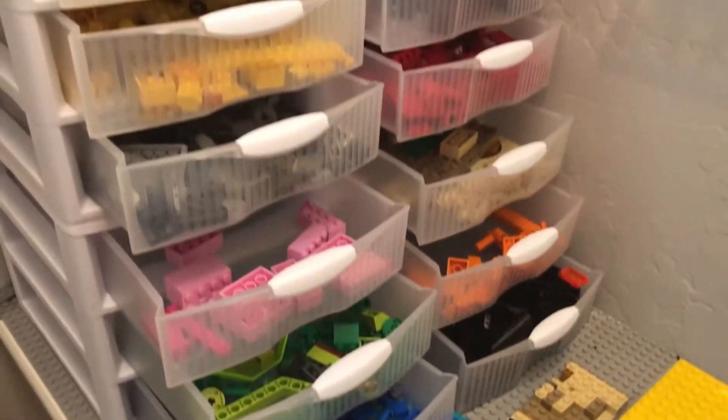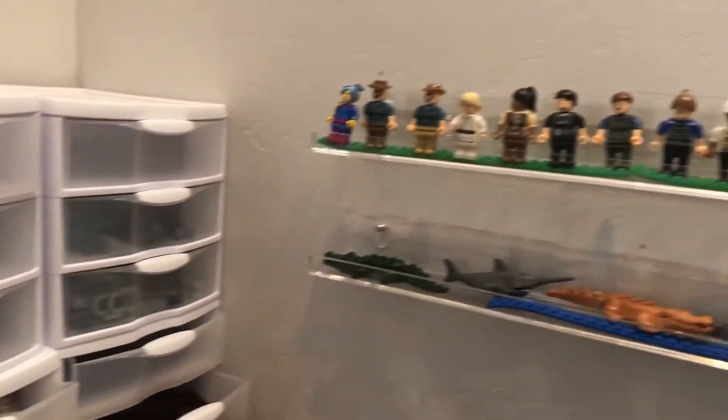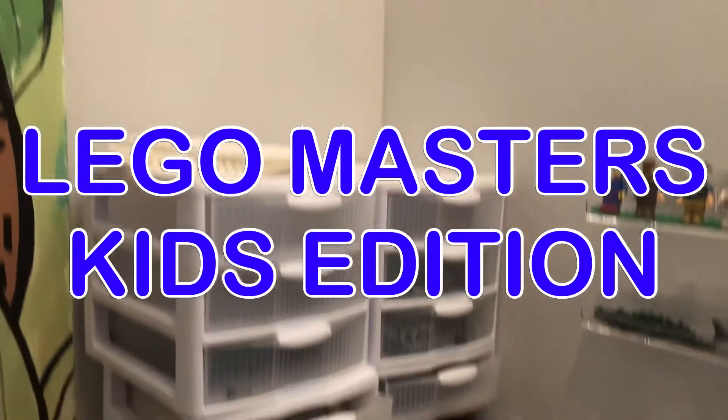You've seen LEGO Masters, but haven't you wanted to participate as well? But you can't because you're just a kid. Well, now's your chance on today's episode of LEGO Masters Kids Edition.